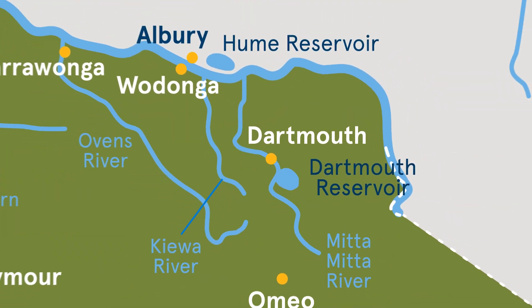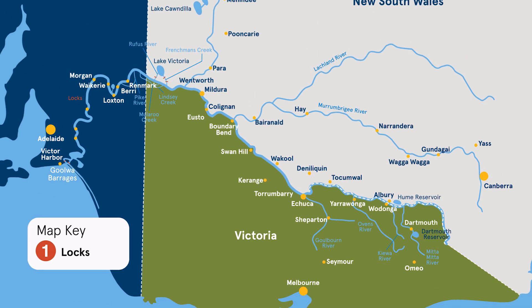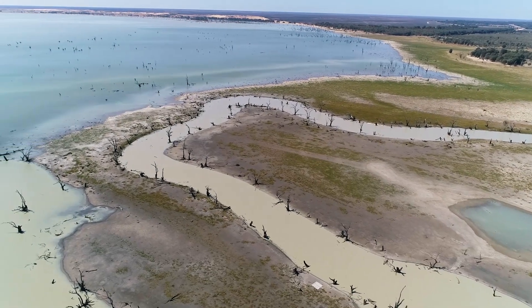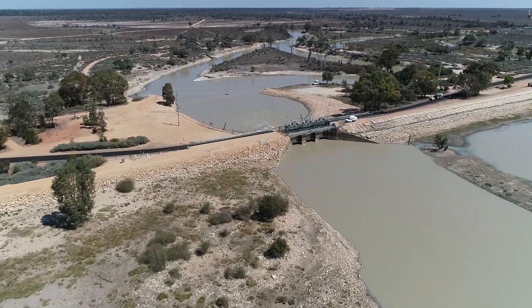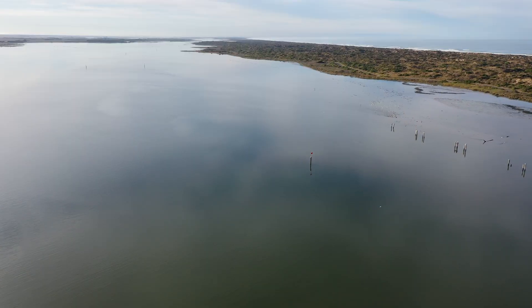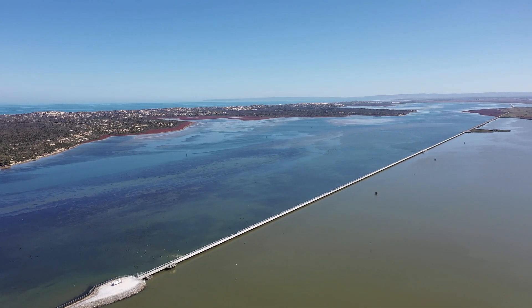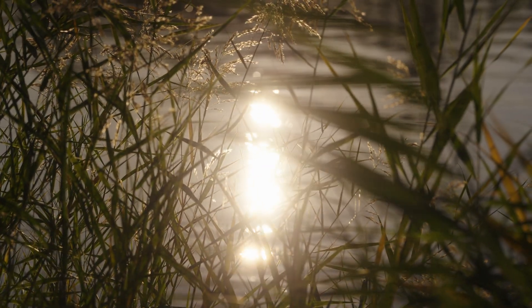The River Murray starts in the Snowy Mountains in Victoria and makes its way down towards South Australia, then to the ocean at Goolwa. We operate in three states and encompass some really dry arid areas — from Lake Victoria all the way down to the barrages in the Coorong — so you go from really harsh outback country to stormy country. We see a vast array of change along the river.